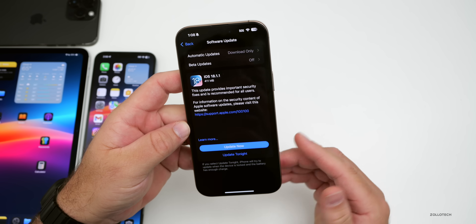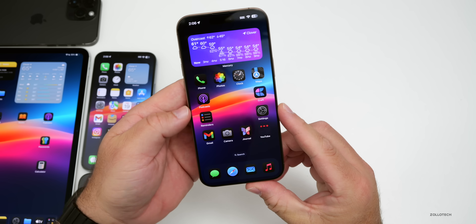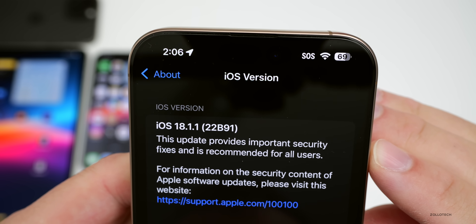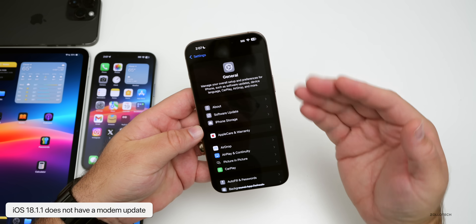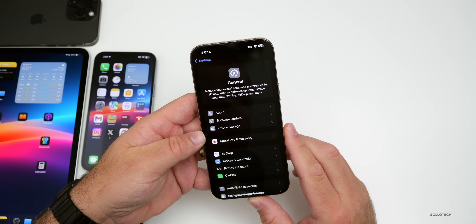The update came in at 411 megabytes on my iPhone 16 Pro Max, about the same size on other devices. Looking at the build number — going to Settings, General, About — the build number is 22B91. This update does not have a modem update; coming from iOS 18.1, the modem stays at 1.11.01 on the iPhone 16 Pro Max.